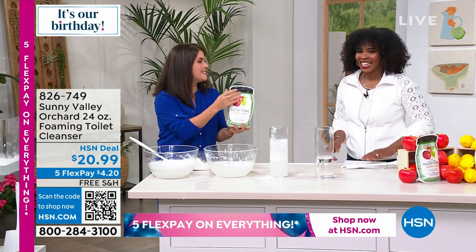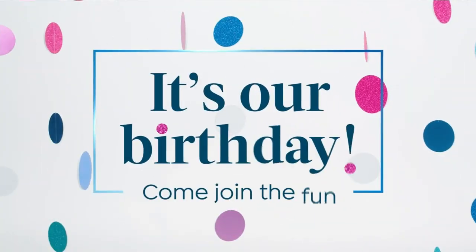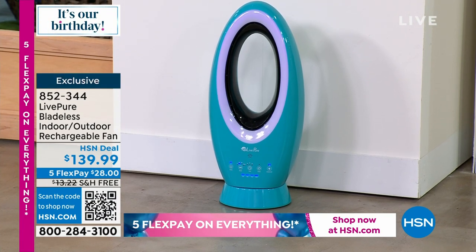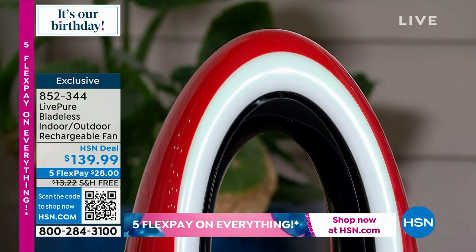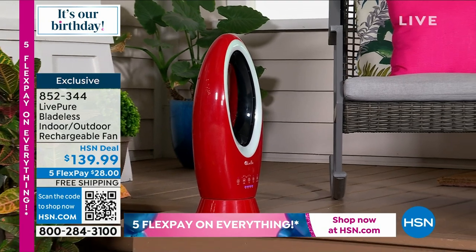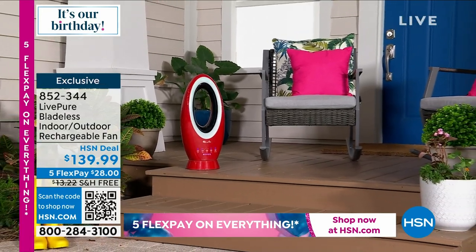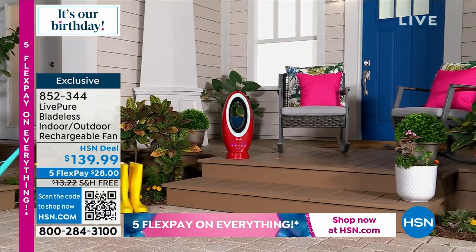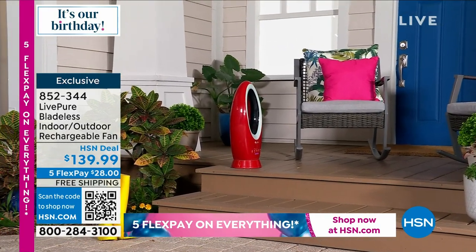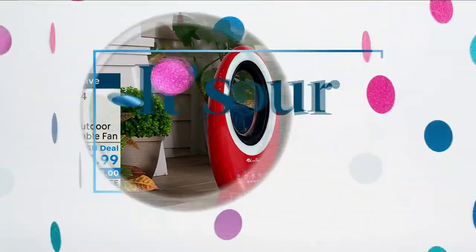The packaging is cute and fits under anything. Keep shopping at HSN.com. Coming up next: the LiftPure bladeless indoor/outdoor rechargeable fan — it's easily portable at just six pounds, comes with a remote control and several speeds. It's rechargeable so you don't need to keep it plugged in all the time.